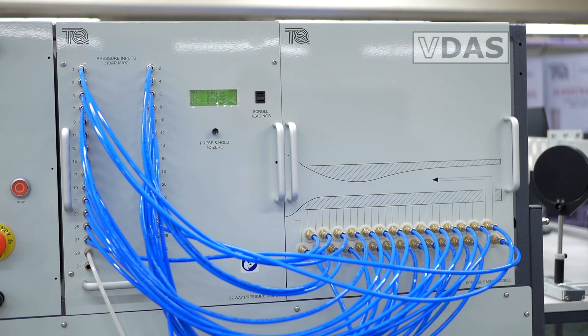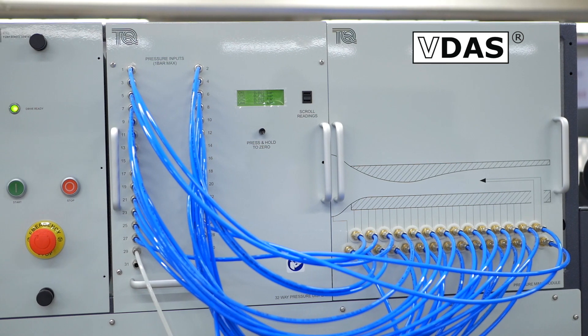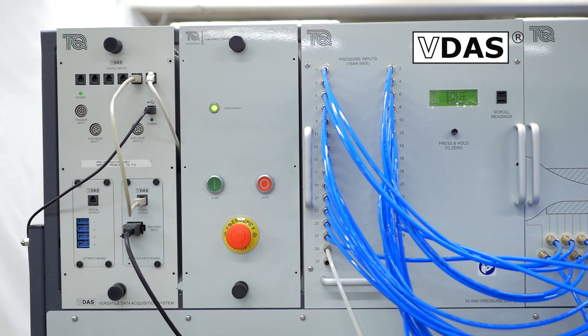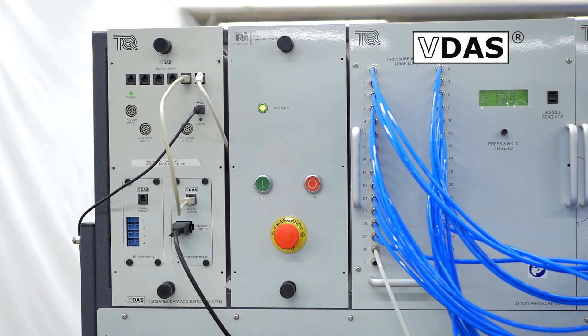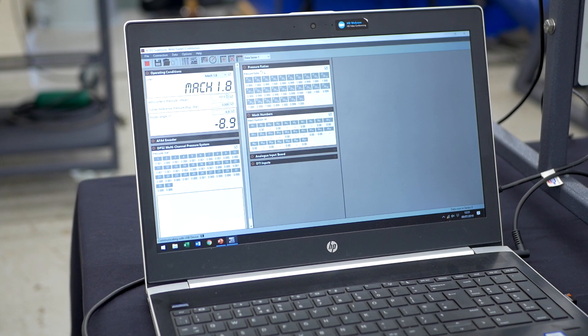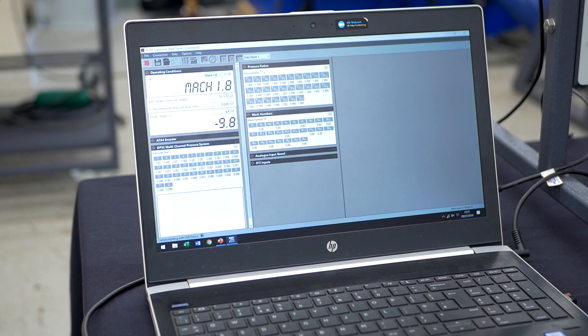Around the back is a connection to VDAS. VDAS consists of software that is freely available to download from the Tech Equipment website and hardware that you can see here. It automatically logs and calculates data from experiments. Not only does this save time and reduce errors, but it also puts the data in tables and charts the results. Finally, the data can be exported to allow further processing in other software such as Microsoft Excel.